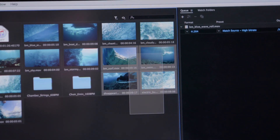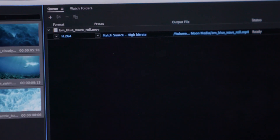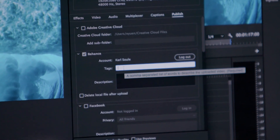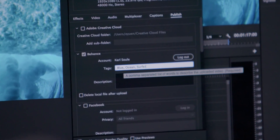Stitching multiple clips from camera media into a single file on ingest with Premiere Pro and Adobe Media Encoder makes for easier file management and lets you get to editing even faster. And with the addition of Destination Publishing to Behance, you can now share your videos directly with the world's largest creative community.